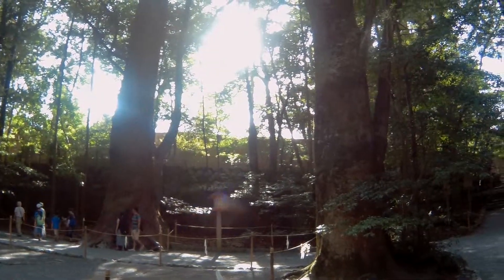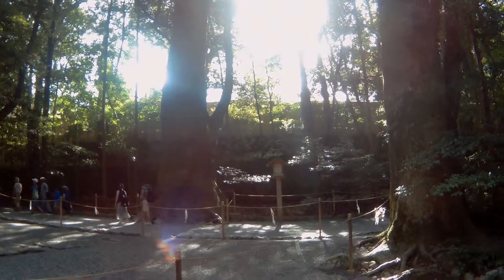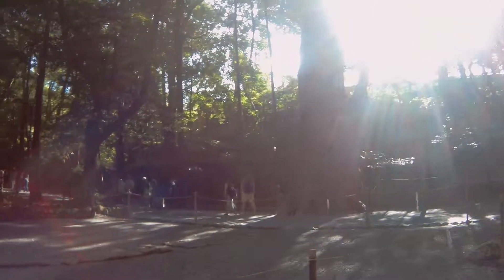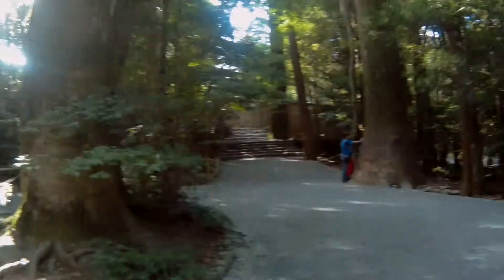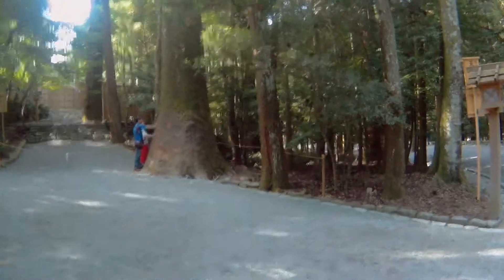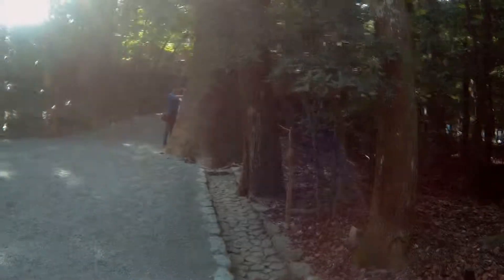This shrine is estimated to be over 2,000 years old. To give you an idea of the age of this place, these trees are freaking massive. I don't know how old they are but when you get that big, you've got some years under your belt — that's for sure.